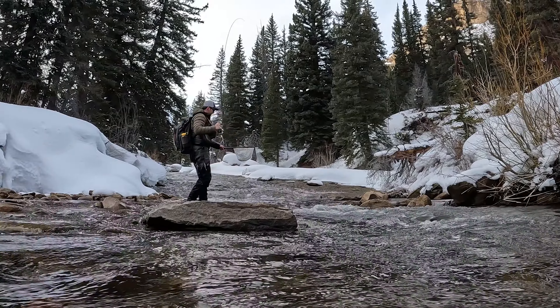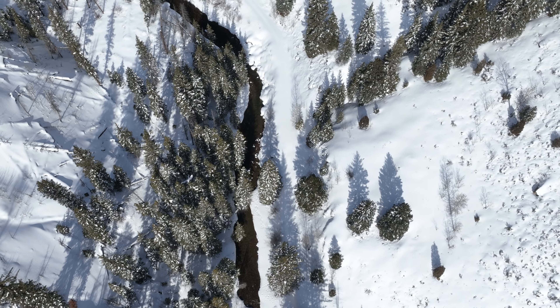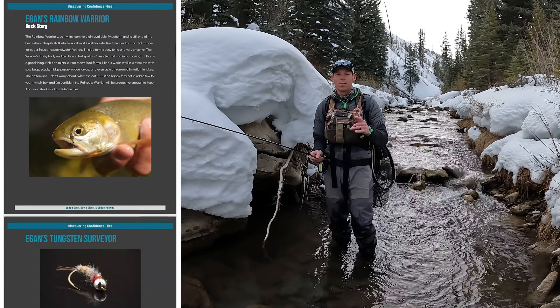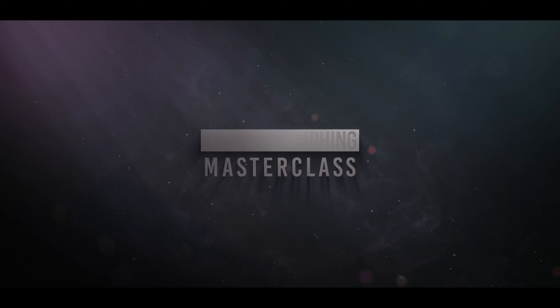Nice job right here man! Oh yeah, there we go. That's a little better — definitely better than the last two. Cute little cutty. We're finding a few more cutties at least. Well, we're not setting any records with the size of the fish, but they're pretty. Oh, that's a better fish — looks like a cutty. Oh, that's a better one. Beautiful cutty!